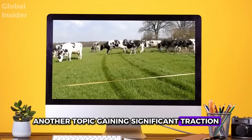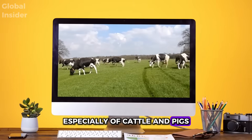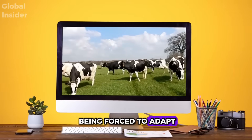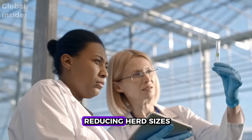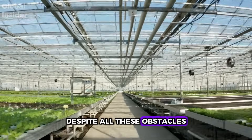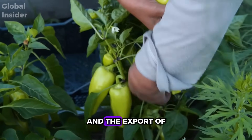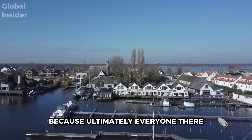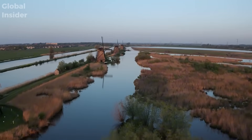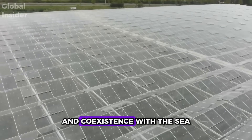Another topic gaining significant traction is the reduction of greenhouse gas emissions. Intensive livestock farming, especially of cattle and pigs, is facing pressure from new environmental regulations, and many producers are being forced to adapt. In some cases, the debate even revolves around reducing herd sizes and focusing on more efficient, less polluting livestock practices. Despite all these obstacles, the Netherlands remains steadfast in its commitment to innovation and the export of sustainable food — because everyone there understands that if the country doesn't take care of its environment, all its agricultural success could literally go down the drain, especially when everything depends on dikes and coexistence with the sea.